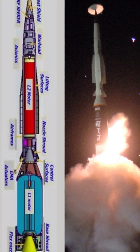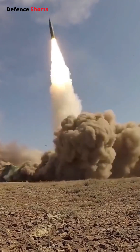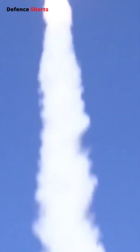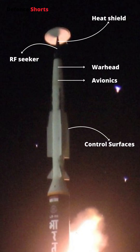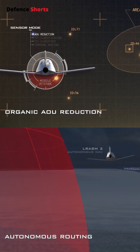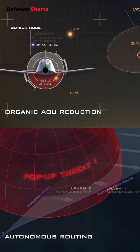Unlike quasi-ballistic missiles like Sharia or Russia's Iskander, which depend on speed with limited maneuverability, the LRASM is built for extreme hypersonic speeds while executing intense, unpredictable maneuvers. It features a heat shield that protects the missile during hypersonic flight, preventing structural failure. The warhead ensures precision strikes, ideal for destroying high-value naval targets. Advanced avionics and the RF Seeker guide the missile with pinpoint accuracy, even in the face of electronic warfare where GPS signals and communications could be jammed.